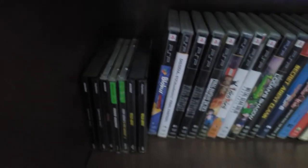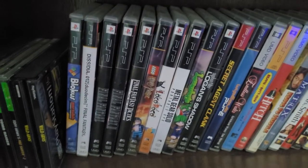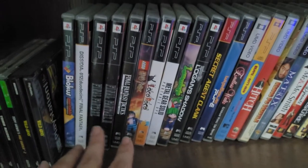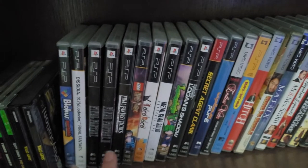So moving on from that, a couple more PS1 games. Then we have my PSP collection. No especially noteworthy games in the PSP — I mean the Final Fantasy 1, 2, and War of the Lions. I really like these; those are great versions of those games.